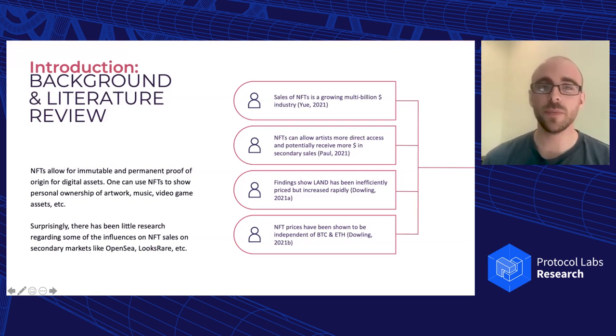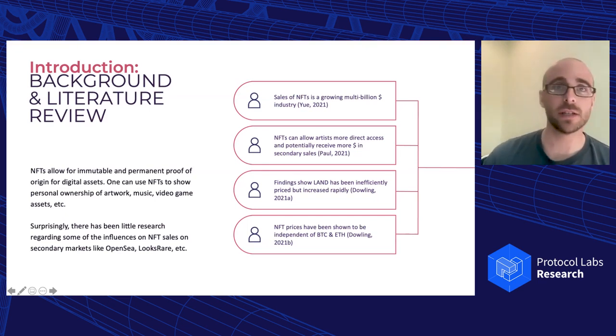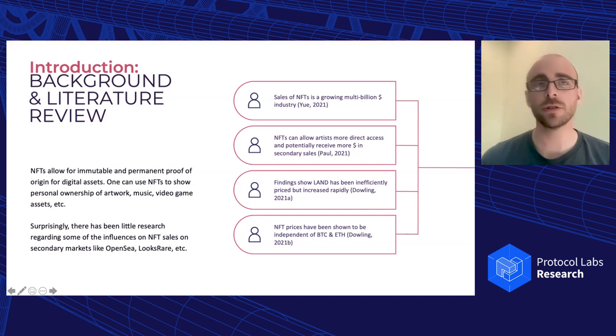There have only really been two major studies that looked at anything related to NFT prices, both done by Michael Dowling. One looked at land NFTs in DeFi Land and found that it was pretty inefficiently priced, but prices increased rapidly and were dependent on how many users were playing the game. The other found that NFT prices are independent of Bitcoin and Ethereum prices — so if Bitcoin or Ethereum goes up, NFT prices in terms of those cryptocurrencies don't necessarily go up as well.